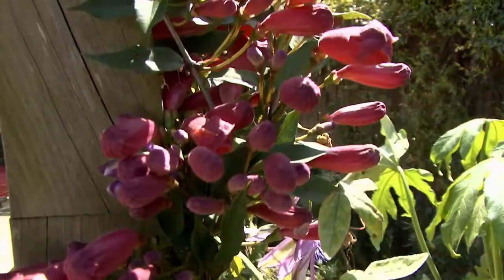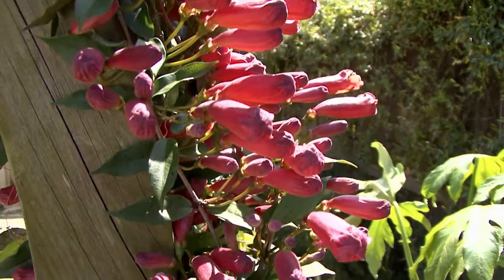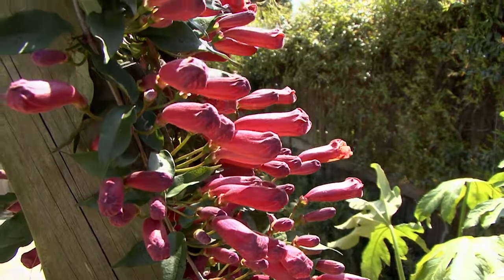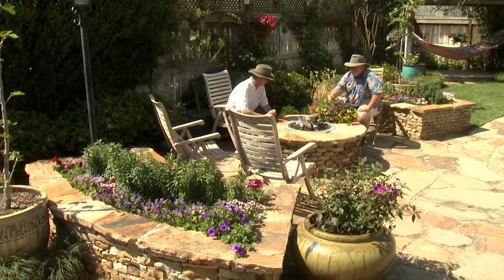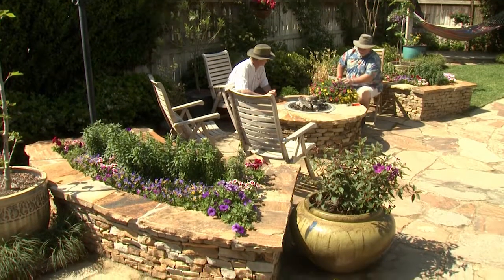The flowers bloom on old wood, so prune immediately after flowering if needed. The main sitting area is enclosed by two curved raised planters constructed of hand-laid fieldstone.